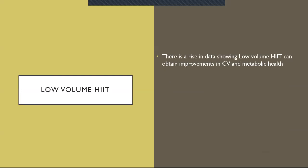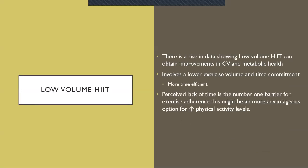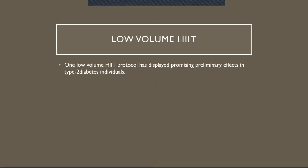Low volume HIIT: there is a rise in data showing that low volume HIIT can obtain improvements in cardiovascular and metabolic health. This involves a lower exercise volume and time commitment, making it theoretically more time efficient. Perceived lack of time is the number one barrier for exercise adherence, and this might be a more advantageous option to increase physical activity levels — because who doesn't want to work out less but achieve the same amount of benefits? One low volume HIIT protocol has displayed promising preliminary effects in type 2 diabetes.